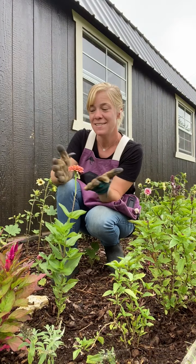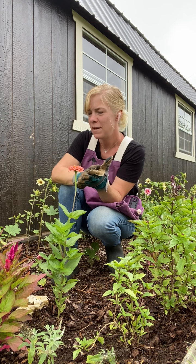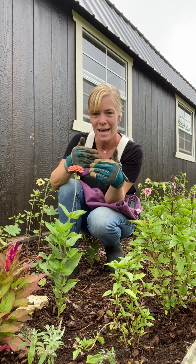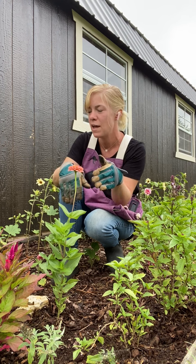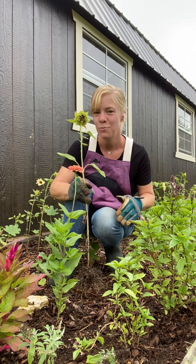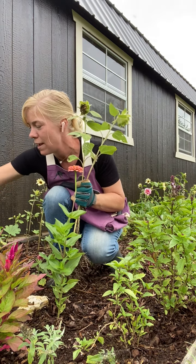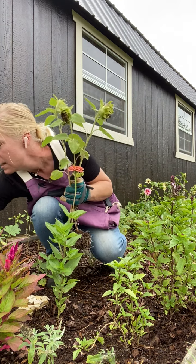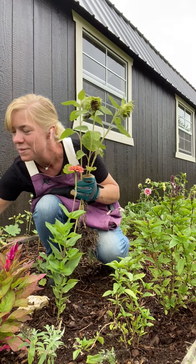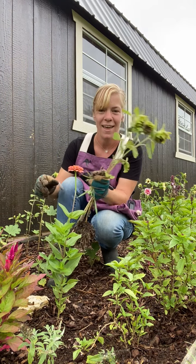One thing I did this year was I planted a lot of annuals mixed in with these perennials because I knew the perennials needed a little time to get established and get big. So I planted some things in here like some sunflowers — some pretty sunflowers to look at. They are done right now, so I am just going to take these out and what I do with them is I actually feed these to our goats. They love it.